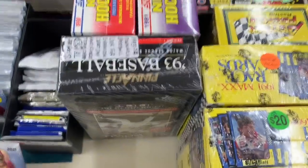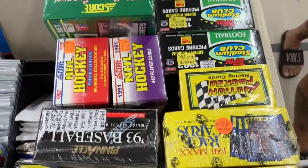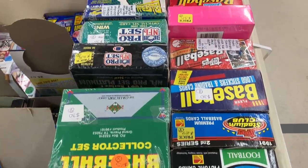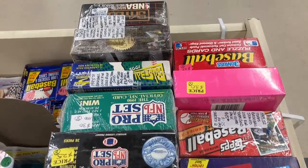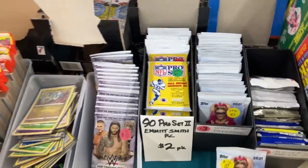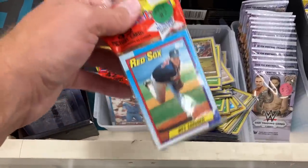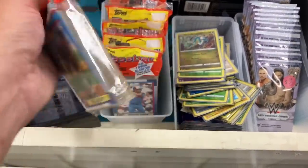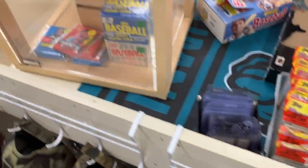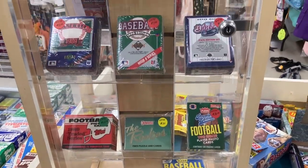There are some wax boxes here - 93 Pinnacle Series One, I think that was like 38 bucks, not the Jeter series. I was tempted to buy that but there's not really a whole lot to find in there. Some other junk wax boxes priced at current comps, some more packs, and of course everyone's favorite 90 Topps packs - these are kind of weird grocery packs I've never seen before, those are two bucks a piece. And then a bunch of singles too, some more sets from the early 90s.